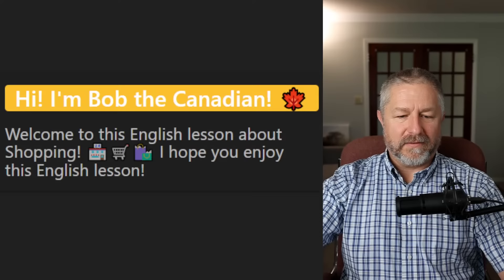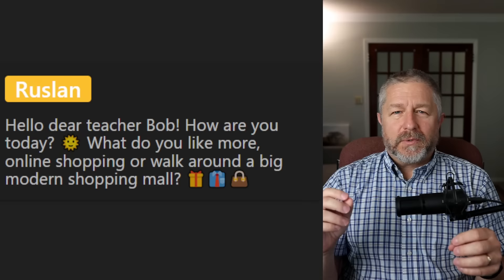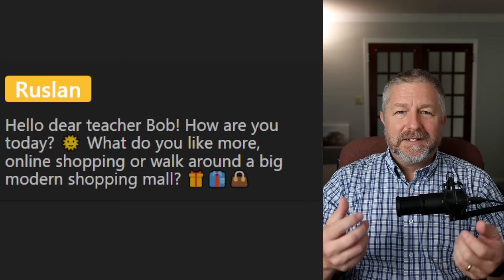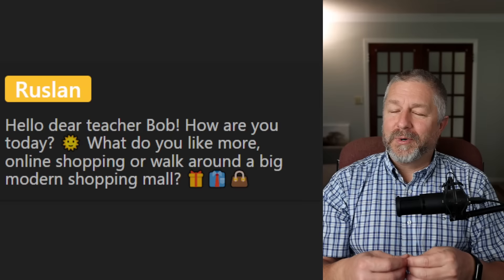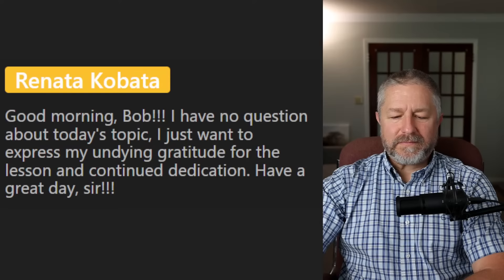A question from Ruslan: What do you like more — online shopping or walking around a big modern shopping mall? It depends. Online shopping is quick and easy, and if there's free shipping and what I'm buying is cheaper, I like online shopping. But at the mall, sometimes they have really good sales. I'm also kind of a people watcher, so the mall is exciting for me as well. I like going to the food court to get some food at the mall. Sometimes you go to the mall and they just have a really good deal, like buy two pairs of shoes and get one free.